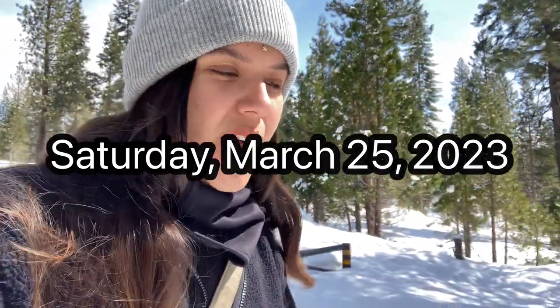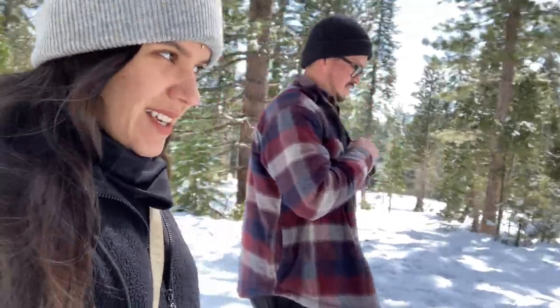We brought the puppers to check it out — here with the bubbas and the bubs. See what it's about, see how cool it looks with snow.